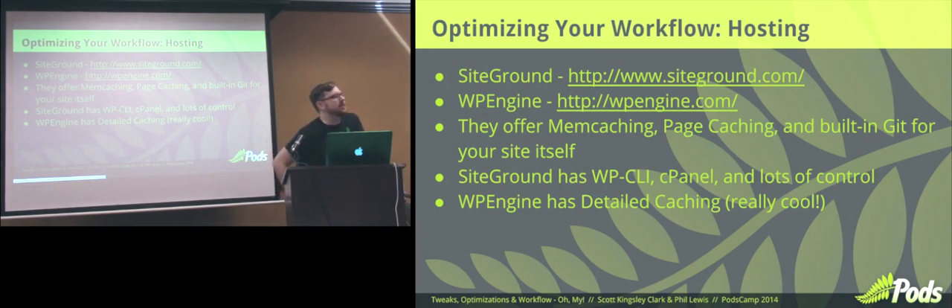The thing that precluded me from using WP Engine was WP-CLI — we needed that for our Pods documentation for the new documentation system we're building. cPanel gives us access to a lot of other things, but it was mainly WP-CLI that was the main changer for us. WP Engine doesn't have SSH available so you can't connect to the site and type in commands, but SiteGround does have that option and it's immensely helpful, especially when working with a lot of files.